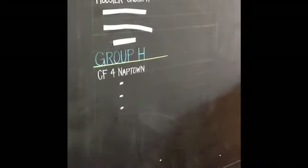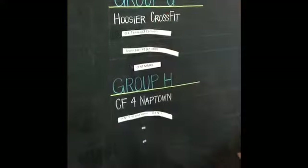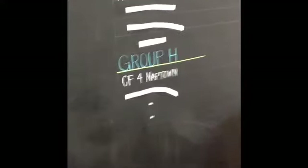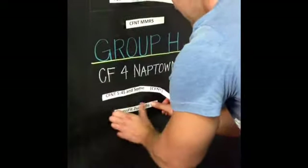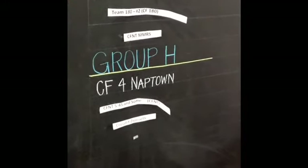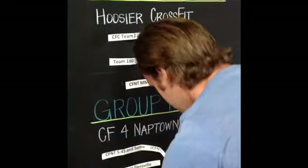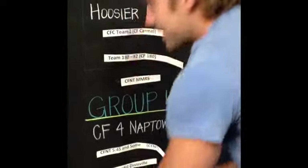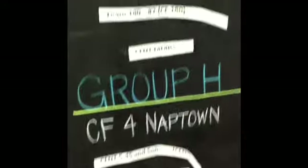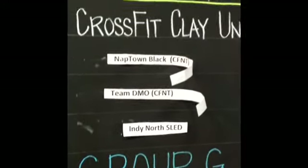The last group, group H, already has CrossFit Naptown. We have CrossFit Naptown 545 and some. Spot number two and spot number three: CrossFit Zionsville. And the final team for the 2013 CrossFit Naptown Bracket Buster, group H: Team Pumps, CrossFit Finish Line. There we have it — all 32 teams selected and put into their pools. Need to be a top two to advance.